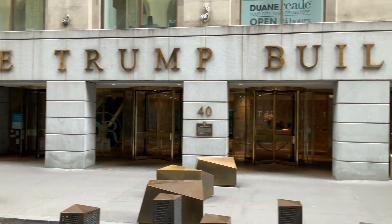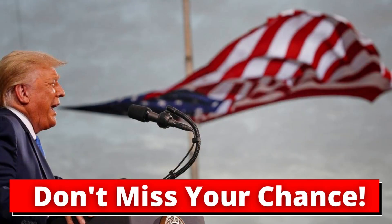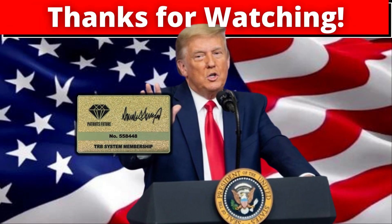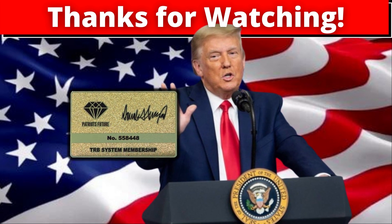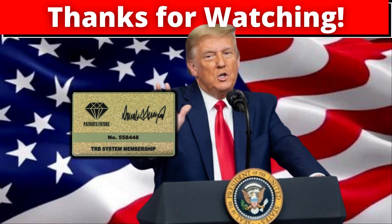I wanted to record this video to tell you about the TRB system and remind you that this is your only chance to get a hold of the TRB membership cards and finally register your Trump products. Don't forget, the link to the official website is down below in the description of this video. I really hope this video helped you, and if you have any questions, just leave them in the comments and I'll be glad to answer you.